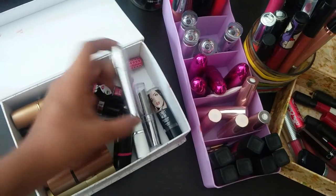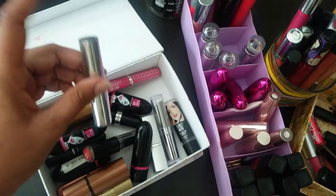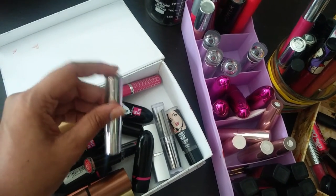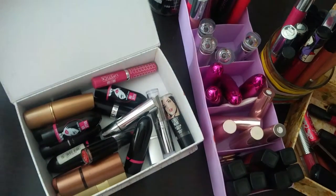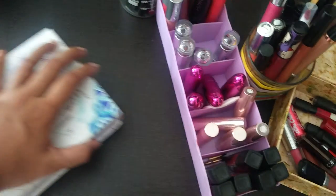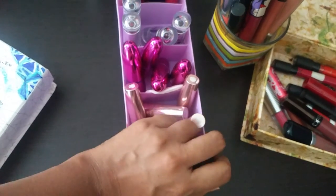I also have some really old lipsticks here. This Color Bar is one of the first few lipsticks I got — I think I got it with my first salary. That's the stuff I got with my first salary. So coming to this next container...